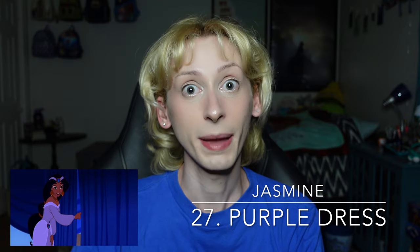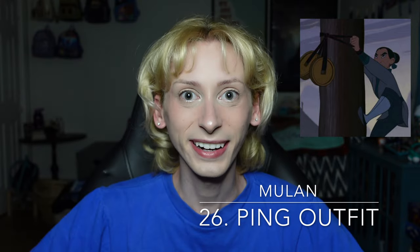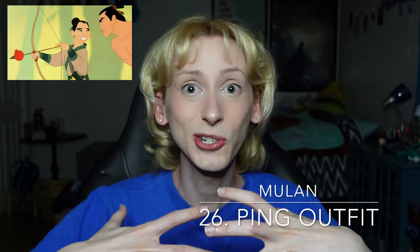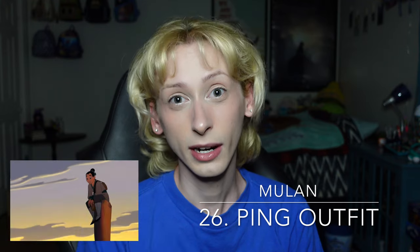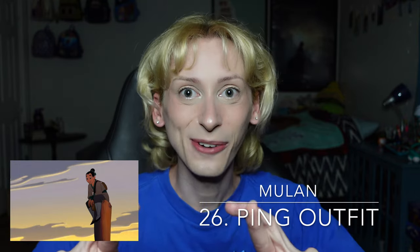Moving on up to number 26 is Mulan's ping outfit from Mulan. I love seeing Mulan in her ping outfit — I think this is such a great look for her. This is where she starts to have fun and feel free, and she's able to blossom a lot more in her life as opposed to being in all that constricting clothes and makeup. She doesn't feel comfortable that way, and so getting to see her explore other sides of herself is a lot more interesting. While we have seen Mulan in her ping outfit in the parks before, it's a rare occurrence, and I only wish we get to see more of the ping outfit in the future, especially because the most recent Mulan dolls also come with the ping outfit as the change of clothes.